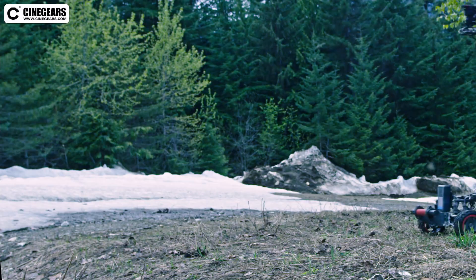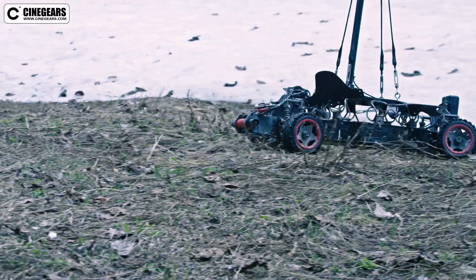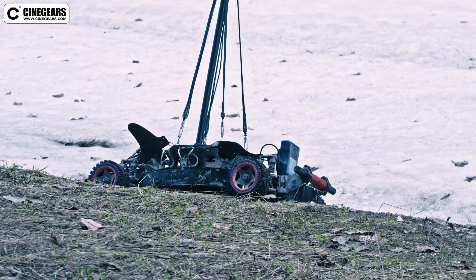We were able to reach the limits of our system as you can see here. However, even when the car tips, it soon recovers because of the weight at the bottom along with a wide wheelbase.